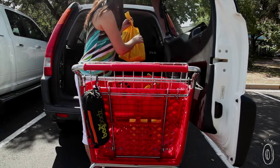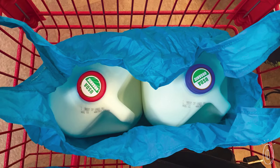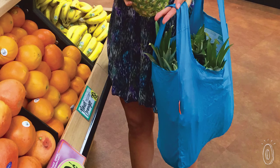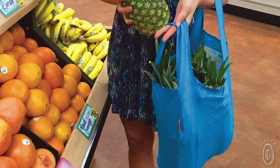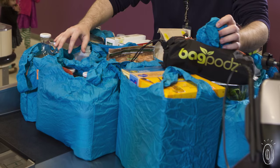Bag Pods bags are better than disposable plastic grocery bags, and not just because they're reusable. The flat bottom lets things like milk cartons stand up better. And they're made of strong ripstop nylon that's a lot sturdier than plastic, so each bag holds up to 50 pounds. Go ahead and pack them full.